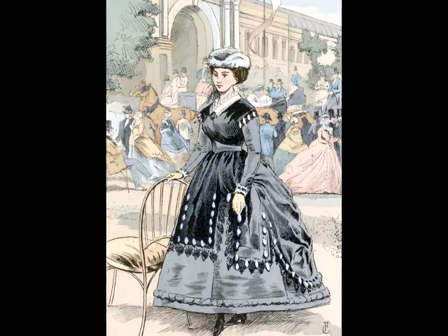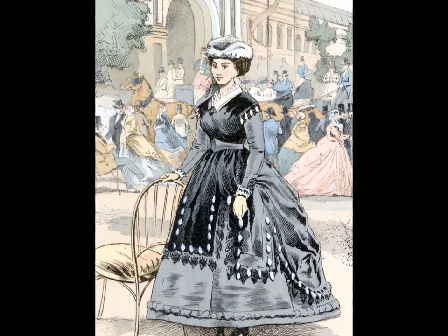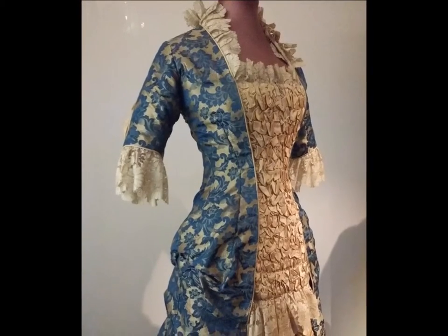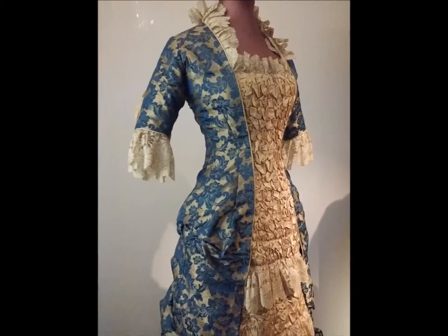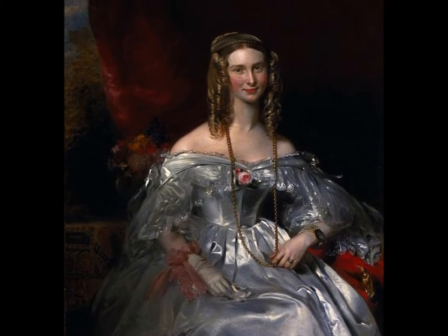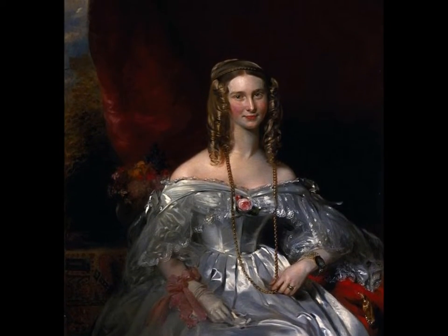From 1850 to 1866, bodices remained close-fitted with squared shoulders and pointed waists. During the late 1850s, the princess dress was introduced without a waist seam. By the 1860s, the round waist had been slightly raised. For evening dresses, sleeves were short, puffed, ruffled, or looped. If the bodice was sleeveless, a bertha collar covered the upper arm.